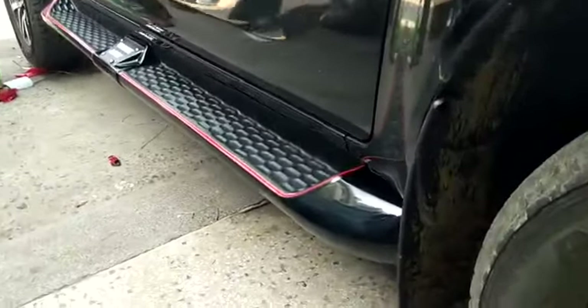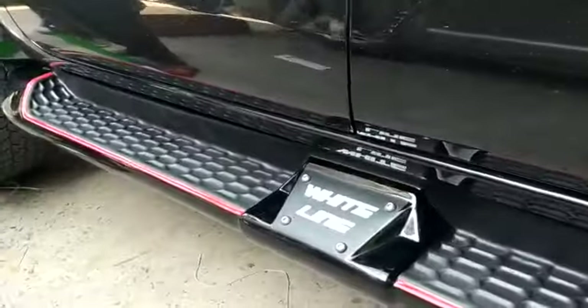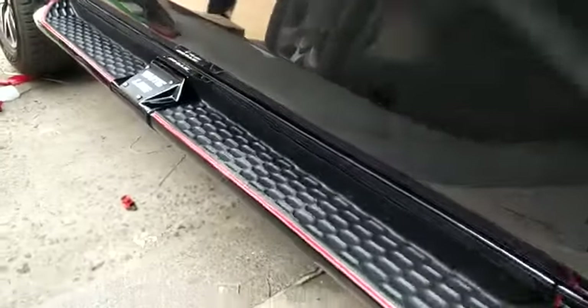If you want to put side steps in your car, please place your order. For more, visit our website: Sehgalmotors.pk.